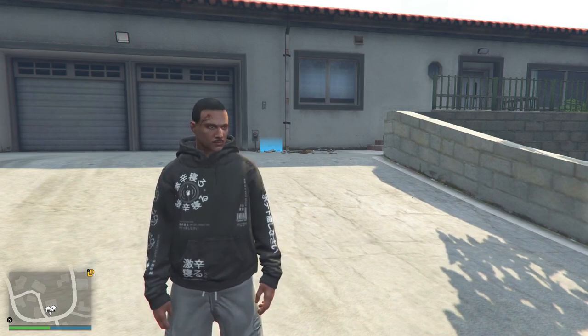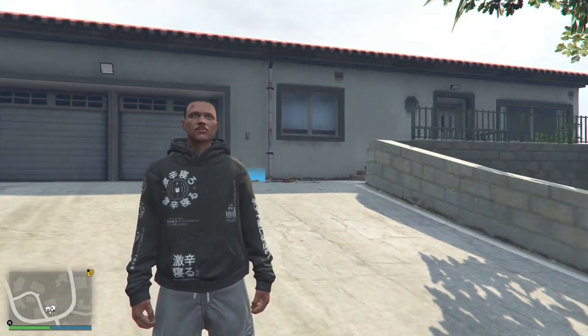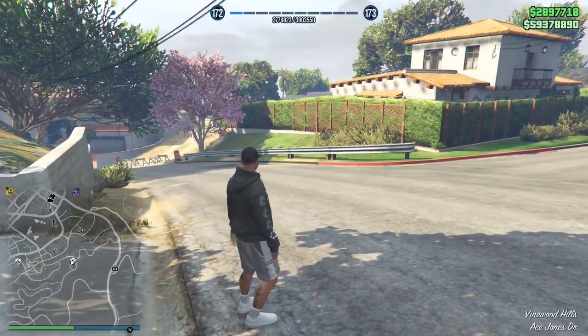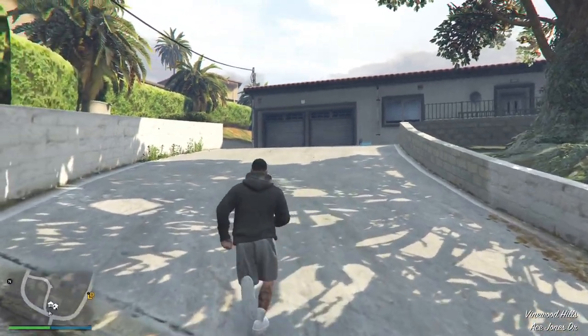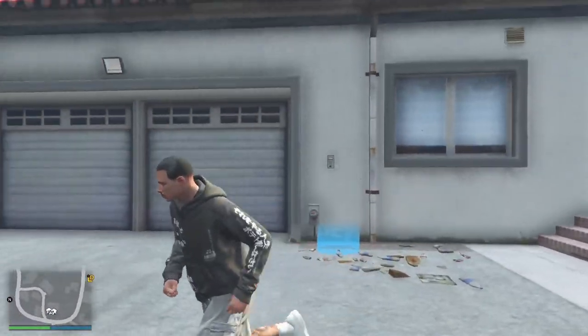Yo, what's good everybody, it's your boy. We're outside one of my favorite garages and one of my favorite apartments. I recommend it — it's somewhere in the hills. You can see we're near the tennis court. I love this apartment right here and the garage in here is so fire.